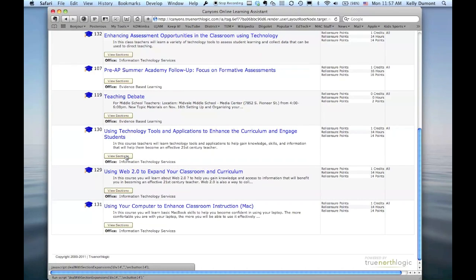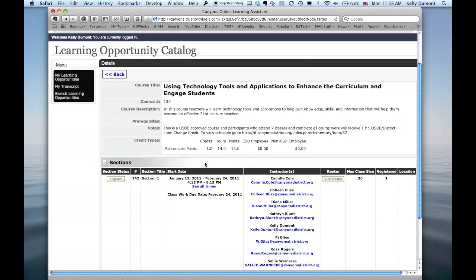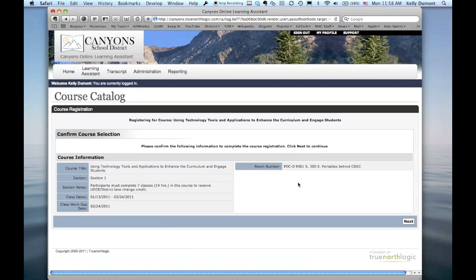Once you are here, you can go ahead and view the sections. For example, if I wanted to view the Technology Tools and Applications to Enhance the Curriculum and Engage Students course, I can click View Sections. You'll see section one, two, and three, the start date for each section, and how many are registered. You can click on the info for any particular section to get more information, and it will give you a Register button. Click that button and it will walk you through registering for the course — it's that simple.